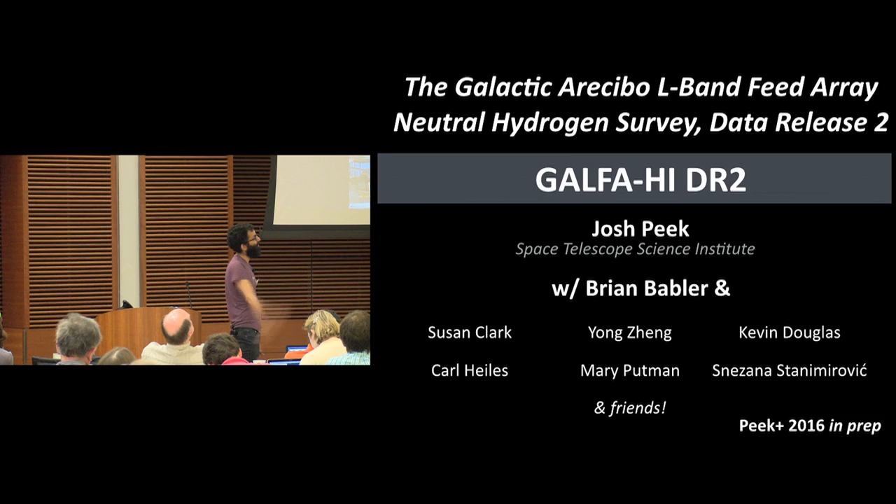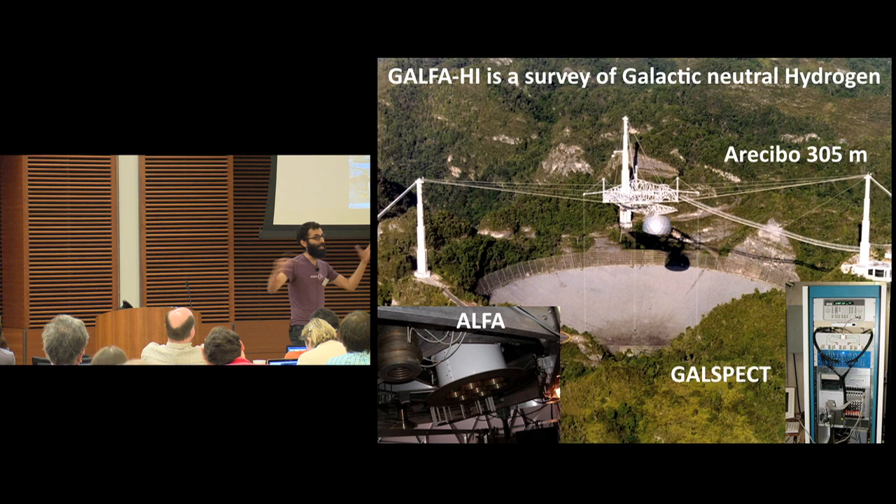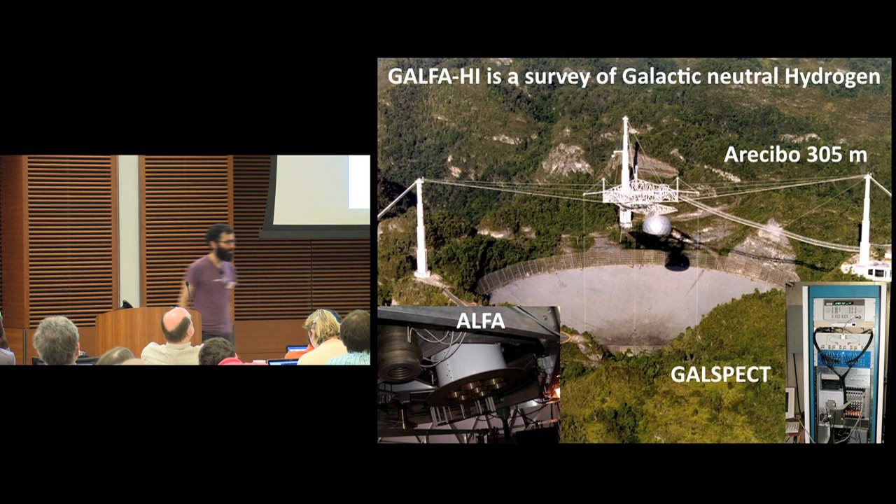The GALFA-H1 survey was conducted on the Arecibo 305-meter telescope, still the largest telescope in the world until September, I'm told. With the then newly installed ALFA instrument, a seven-beam instrument, which allowed us to map the sky seven times faster and made it really possible to do the whole available Arecibo sky at high resolution. Also this really beautiful spectrometer made by the late, great Jeff Mock and the Berkeley team — a really beautiful machine that never failed us and gave us consistent, beautiful results throughout the many years of the survey.